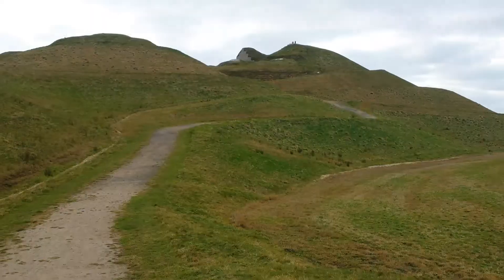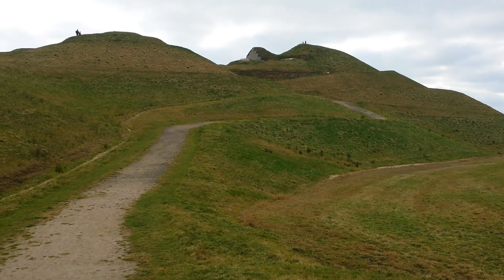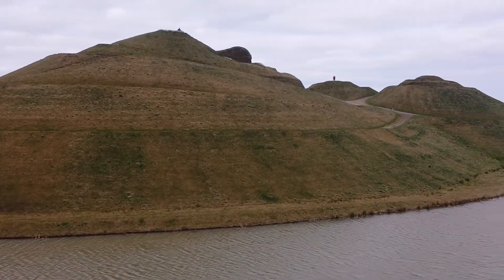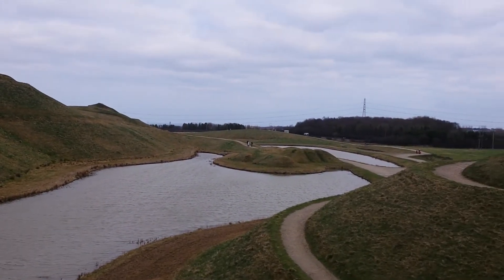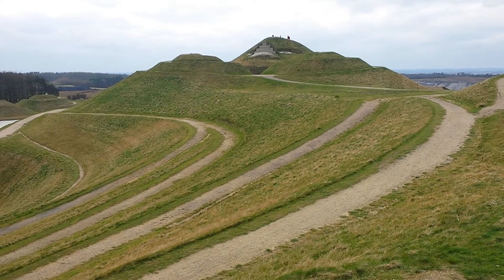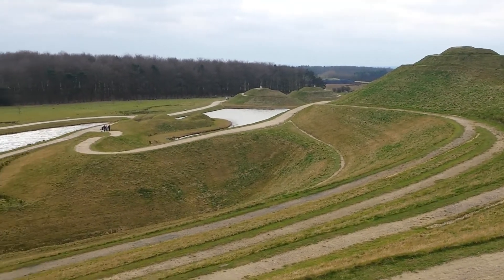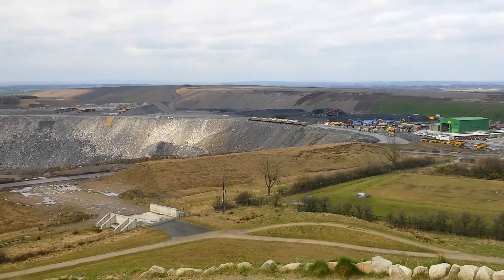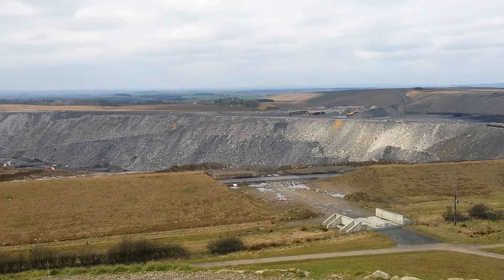Northumberlandia welcomes approximately 80,000 people each year since it has opened. She is made from 1.5 million tonnes of rock, clay and soil, and she stands 112 feet at her tallest point and is 1,300 feet long. There are over four miles of pathways on and around the landform, and one fact that you may not know is that Northumberlandia's right hand points towards the Northumberland coastline.